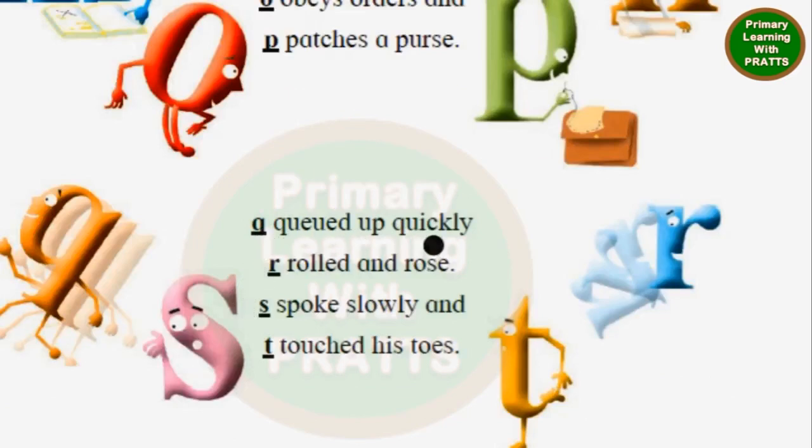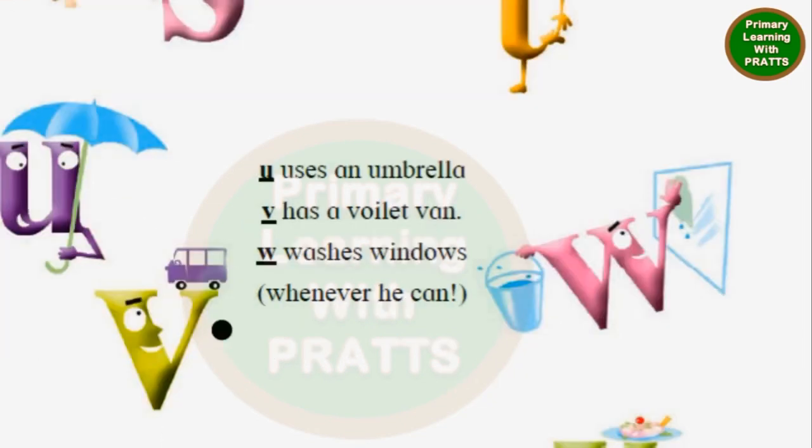Q queued up quickly. R rolled in rows. S spoke slowly. And T touched his toes. U uses an umbrella. V has a violet van. W washes windows, whenever he can.